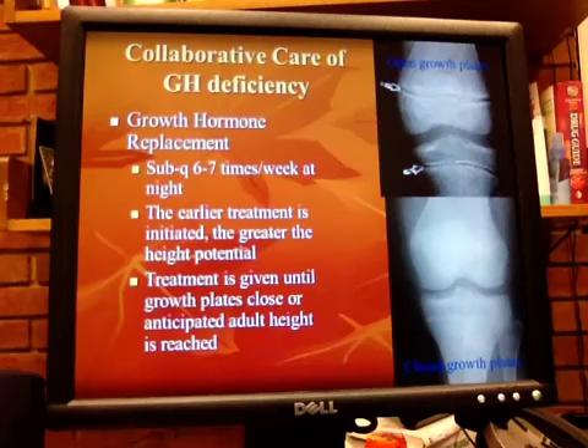Hello again. Collaborative care of growth hormone deficiency — growth hormone replacement. Growth hormone is also called somatostatin. It can be kept in a powdered form because it's pretty unstable once you dilute it. It's stable for about 14 days if it's refrigerated.